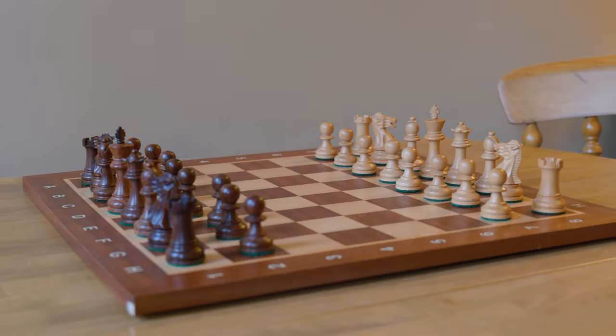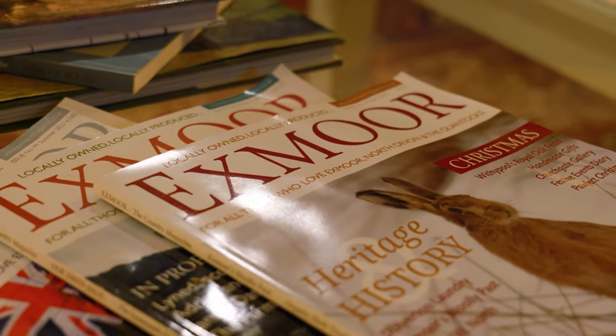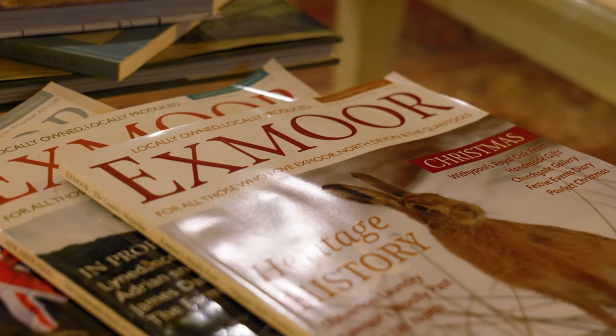Or perhaps even a semi-retired couple looking for a slice of the country life, to explore Exmoor and perhaps then come to live here full-time when they are properly retired.